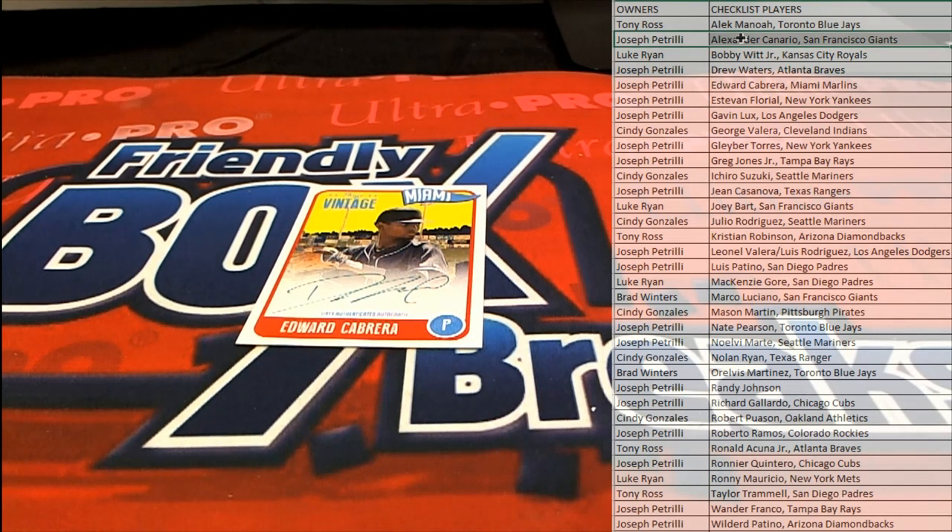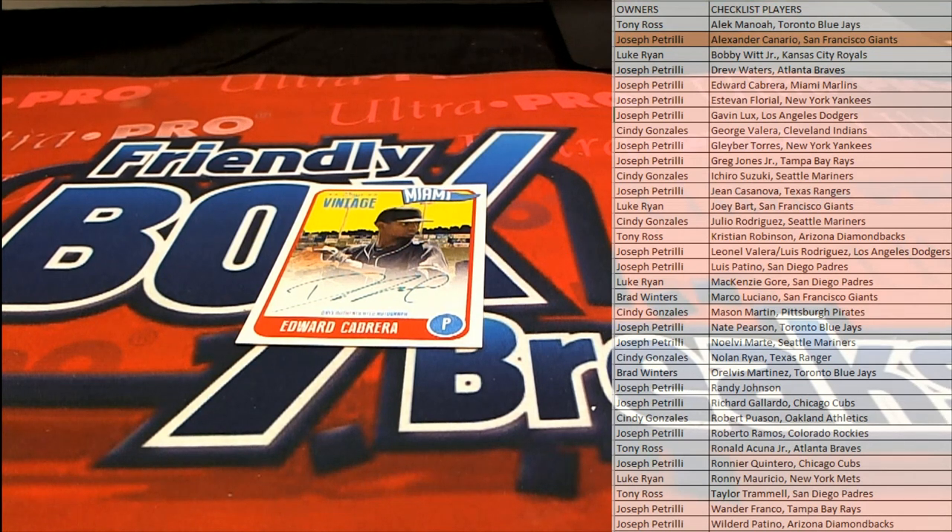And that is Joe P. coming out to you, Joe P. Nice one for Joe.